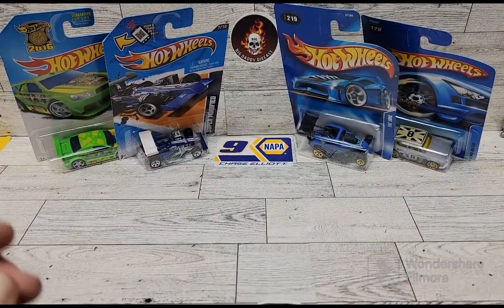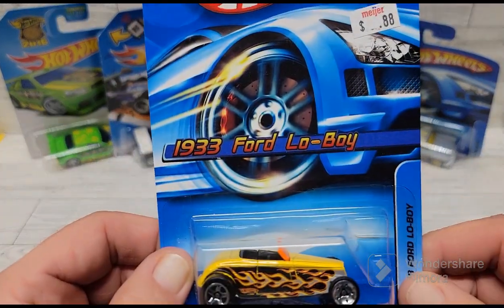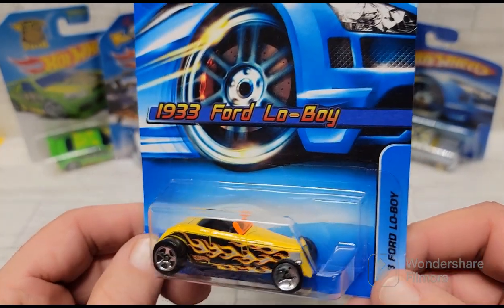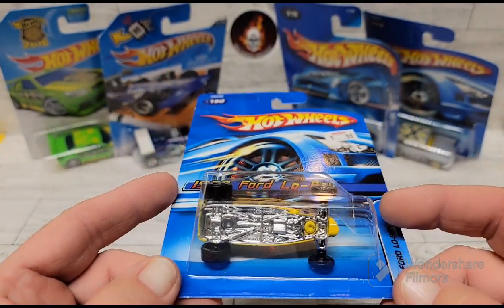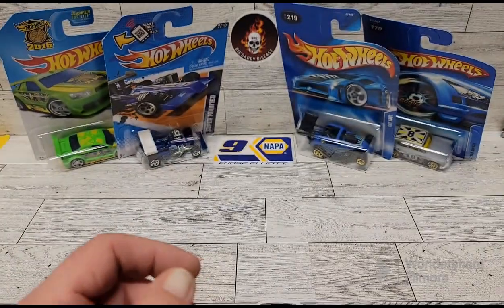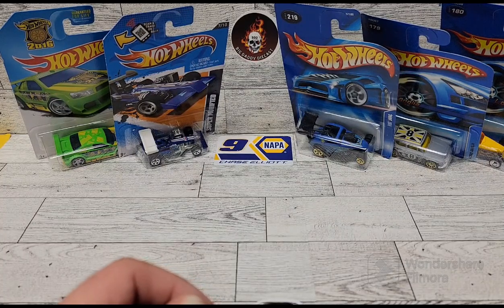And then I found this '33 Low Boy Ford. I really liked the yellow and the flame livery on it — just a really cool looking little hot rod. Like I said, these are all 89 cents.